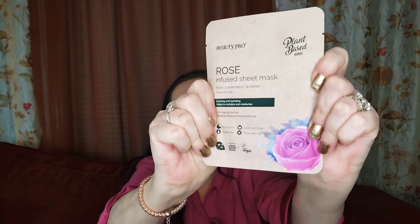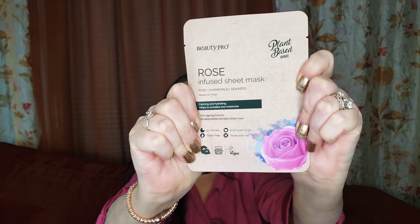And we got the Rose Infused Sheet Mask from the Plant-Based Range. You leave it on for 15 minutes and then rub in the excess serum on your neck, arms, whatever. It contains Rose, Chamomile, and Seaweed — 15 minutes, water-free, and travel-friendly.